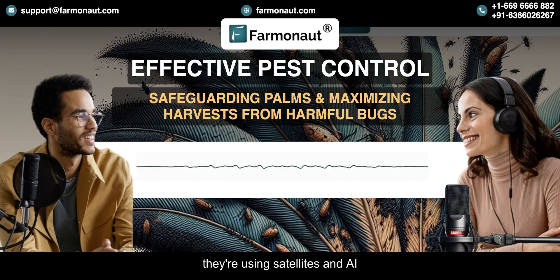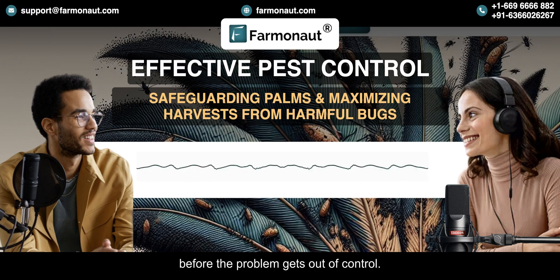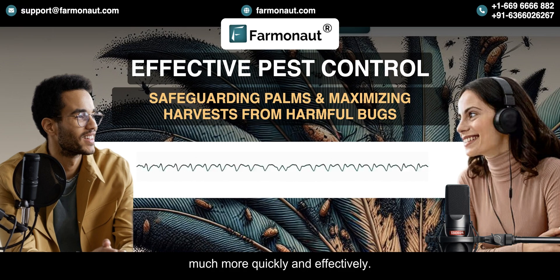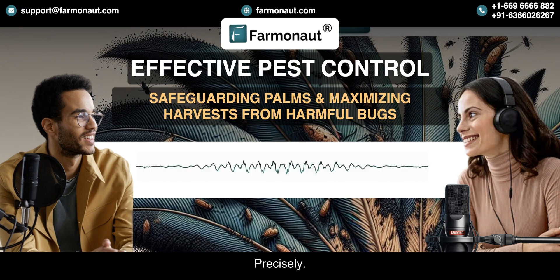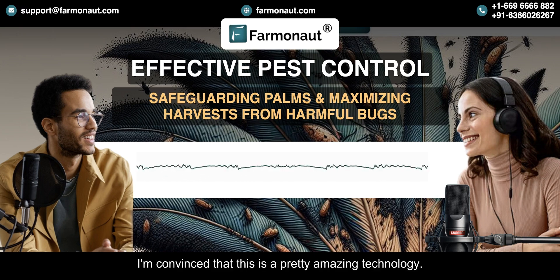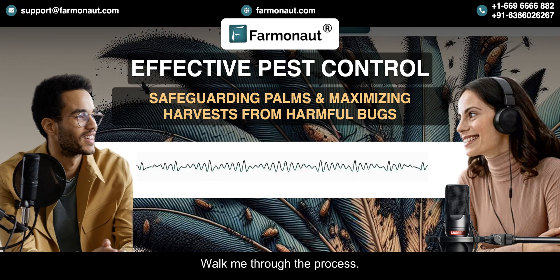They're using satellites and AI to detect infestations early on — like eyes in the sky that can see things we can't see from the ground. They give farmers a heads up before the problem gets out of control, allowing them to take action much more quickly and effectively. It's a preventative approach rather than a reactive approach, and that's a game changer in the world of pest control.